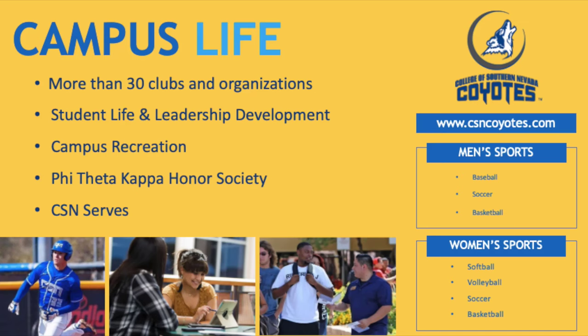Some quick information about CSN campus life: we have more than 30 clubs and organizations, and you can always start your own club if you want. We also have Student Life and Leadership Development, Campus Recreation, Phi Theta Kappa Honor Society, CSN Serves, and of course our sports. This includes men's basketball, soccer, and baseball, and women's softball, volleyball, soccer, and basketball.